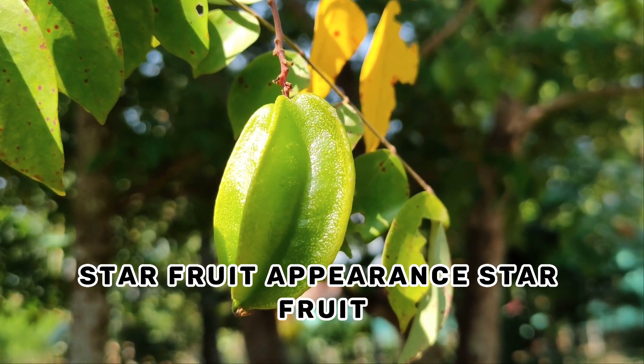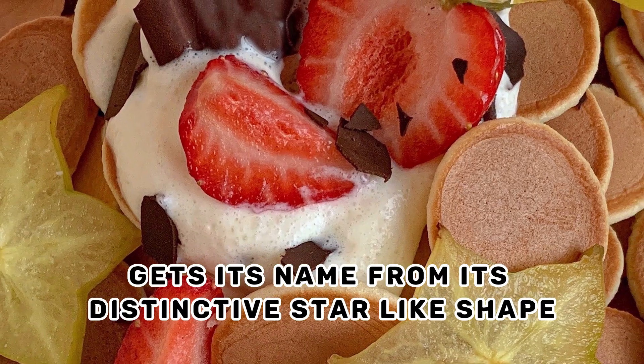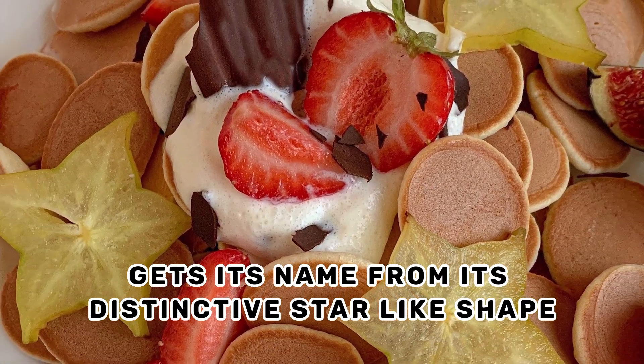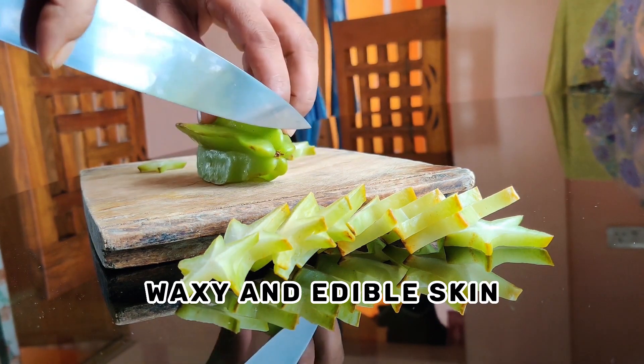Star fruit appearance. Star fruit, also known as carambola, gets its name from its distinctive star-like shape when cut horizontally. It has a thin, waxy, and edible skin.